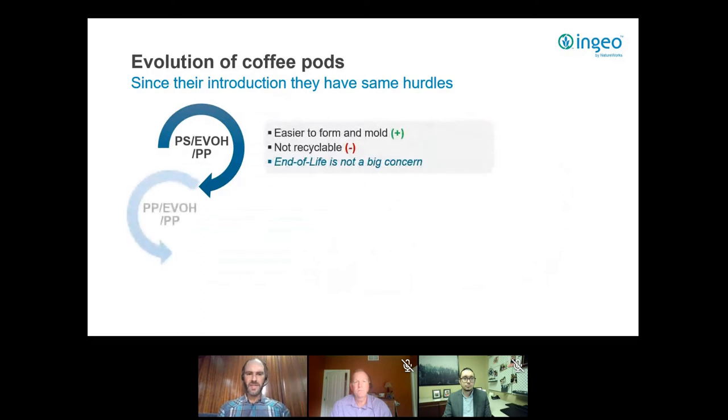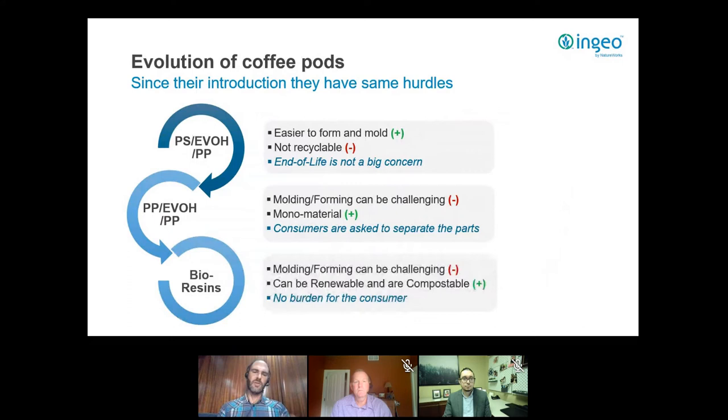What you saw with plastics broadly is very similar to what has happened in the coffee pod space. In North America it started with polystyrene-EVOH-PP pods — that material was chosen not because it was easy to recycle, but because it was easy to thermoform and mold. Today major brands have announced they will completely switch to polypropylene-EVOH-polypropylene capsules, so the PS-EVOH-PP pod is disappearing from the market.